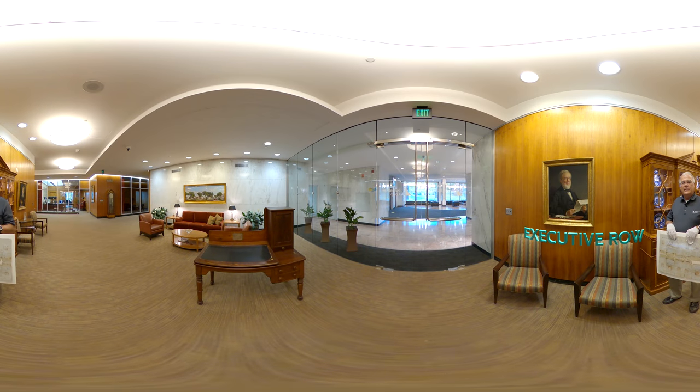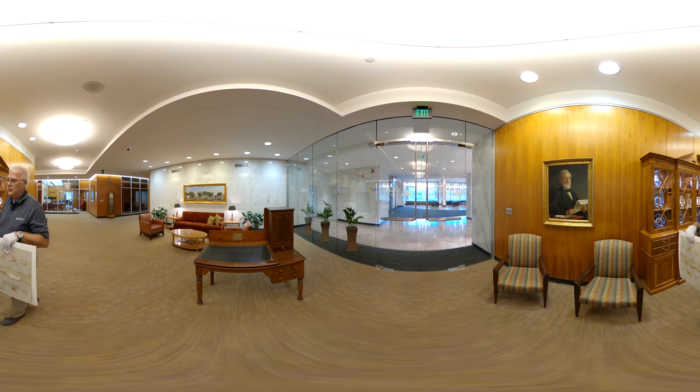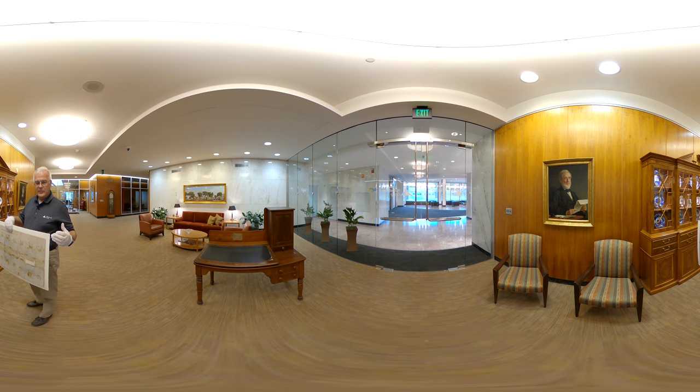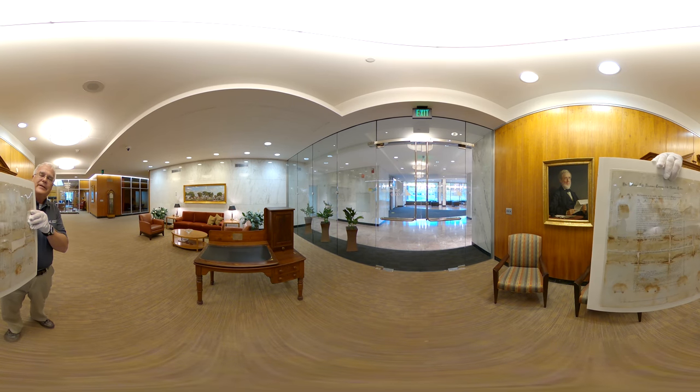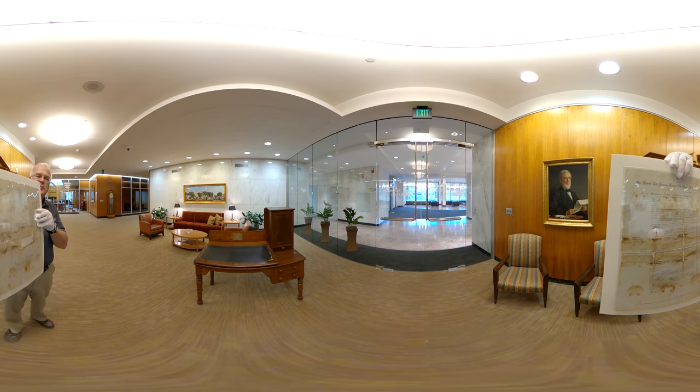Here in a position of honor on executive row at National Life is an oil portrait that we commissioned many years ago of policy owner number one. This is Daniel Baldwin, the first person we ever insured. Not only do we have his policy in the archives, we actually have his original application also, and we love to have this out on display.